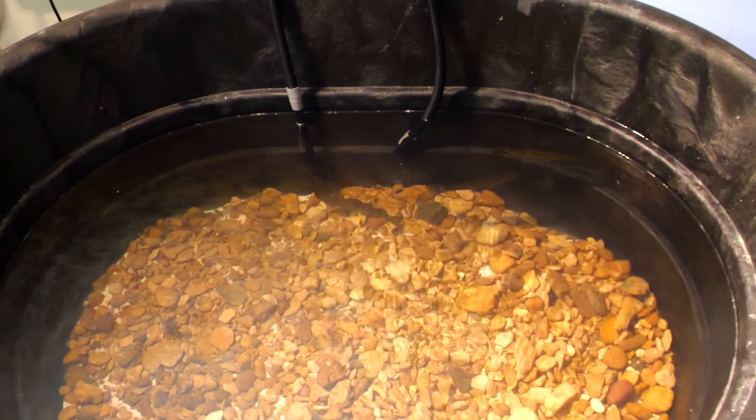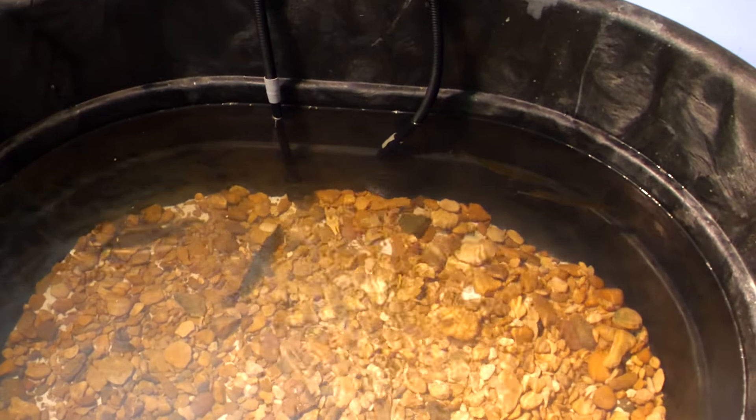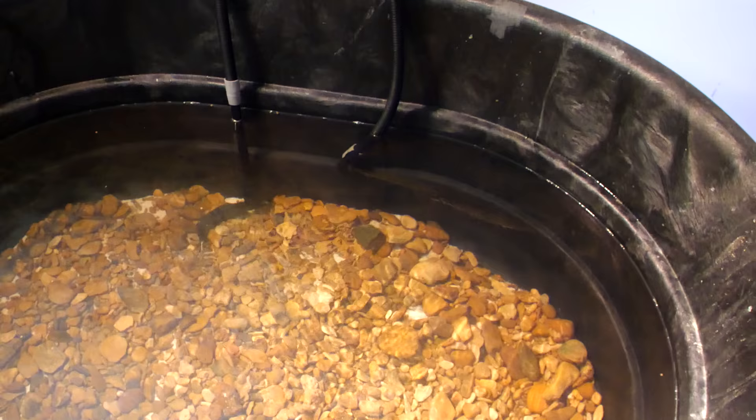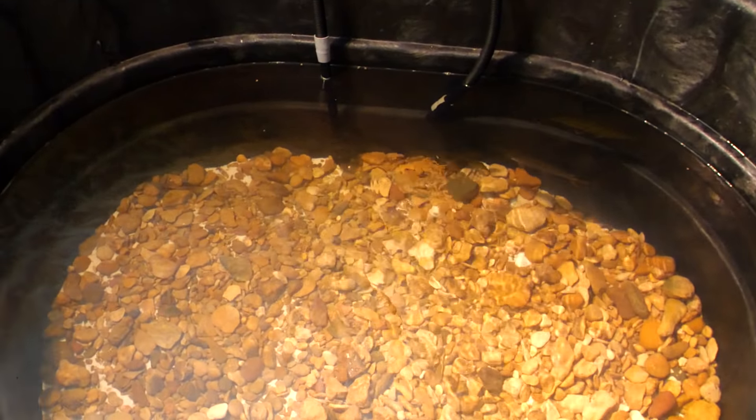Well, the gar pretty much eaten all the pellets. Thank y'all for watching this video. I hope you enjoyed me feeding the gar and my new pet Charlie the crawfish. Stay tuned for upcoming videos and I will see y'all next time.